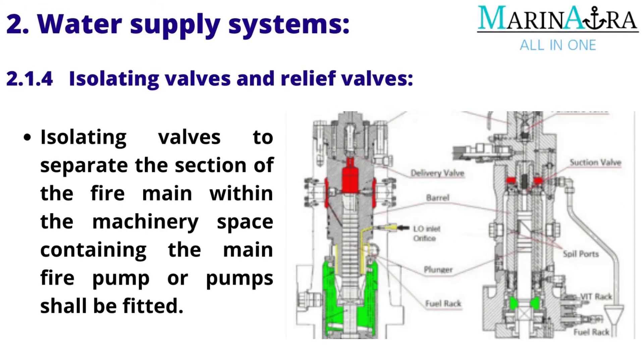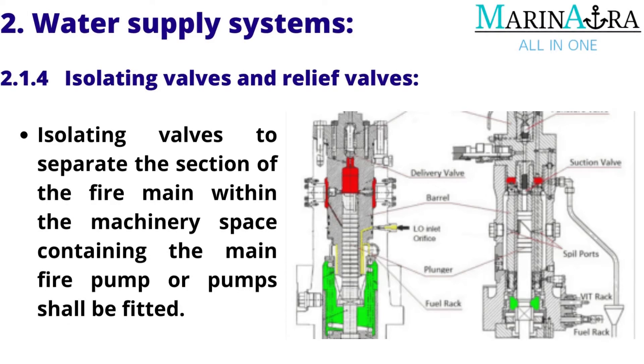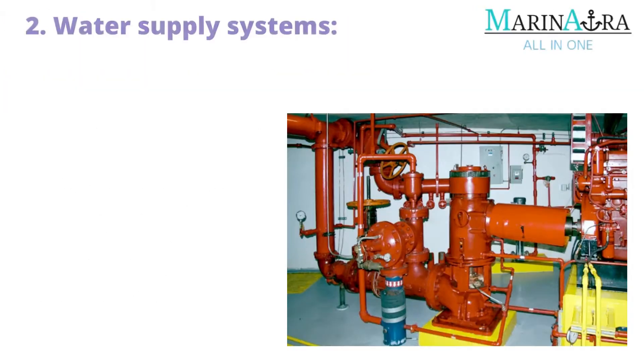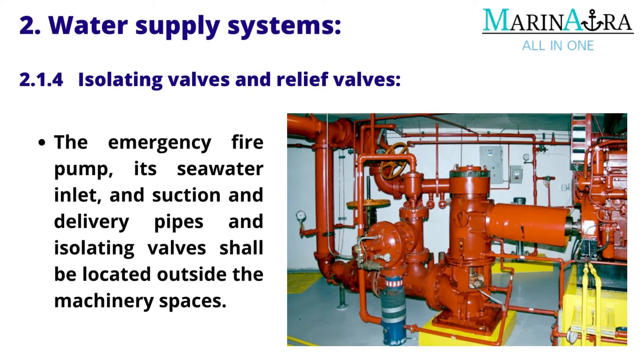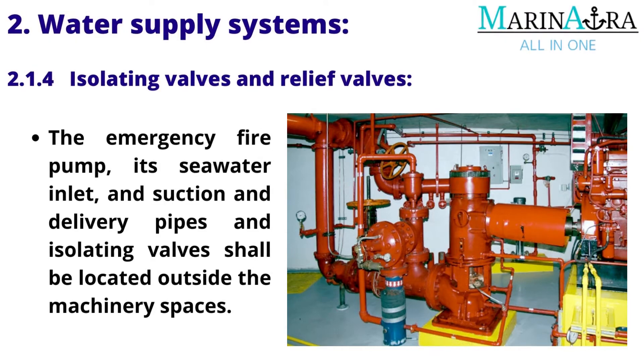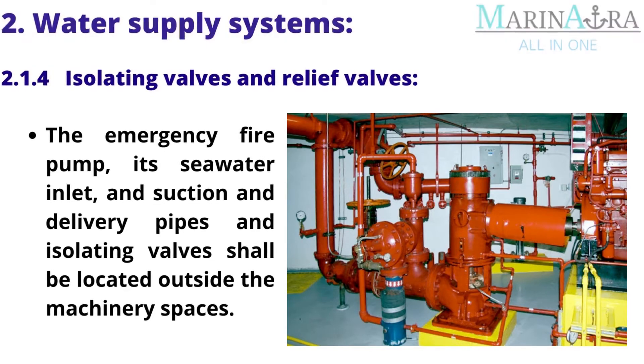Valves: Isolating valves to separate the section of the fire main within the machinery space containing the main fire pump or pumps shall be fitted. The emergency fire pump, its seawater inlet and suction and delivery pipes and isolating valves shall be located outside the machinery spaces.